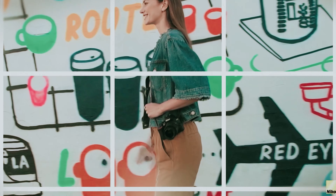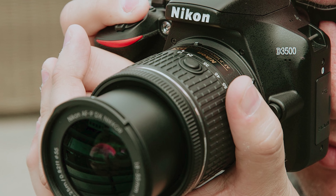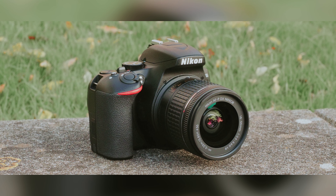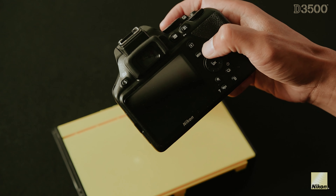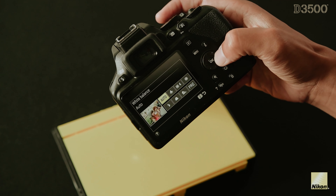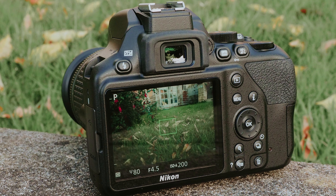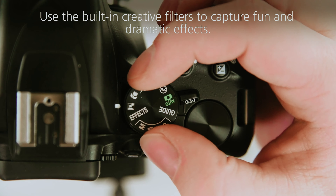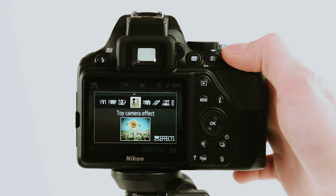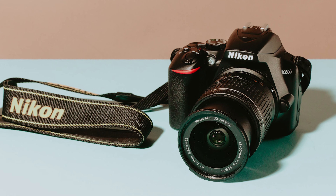Additionally, the D3500 boasts a longer battery life, allowing you to take up to 1550 frames per charge. This means less time worrying about recharging and more time focusing on capturing those perfect shots. One of the standout features of the D3500 is its ease of use. The camera is incredibly lightweight and boasts a comfortable grip, making it a breeze to handle for long shooting sessions. This is especially beneficial if you plan on using longer lenses, as the D3500's ergonomic design ensures a comfortable shooting experience.